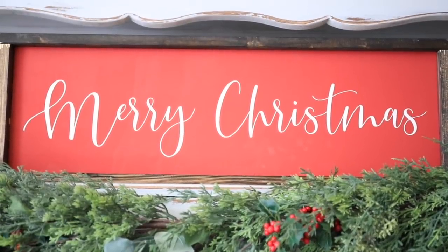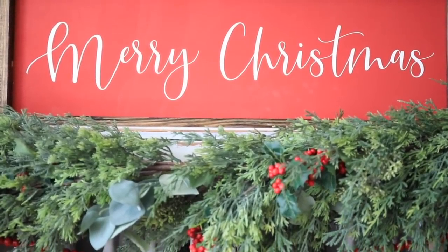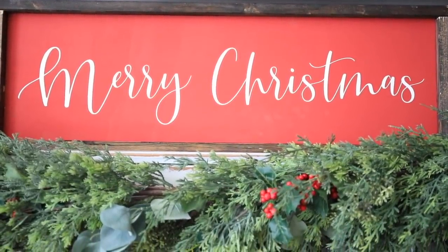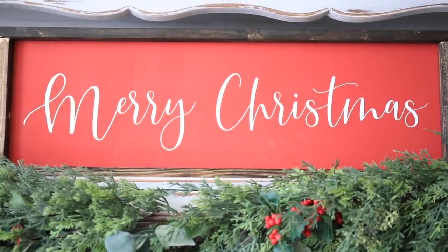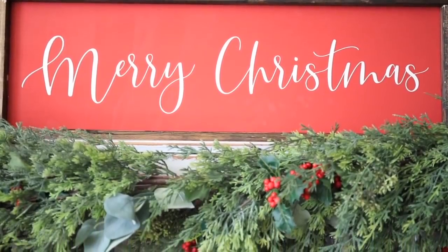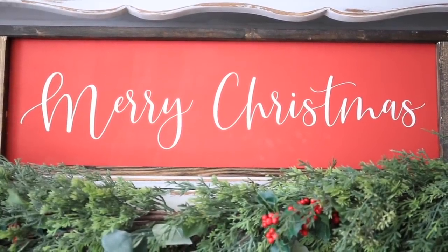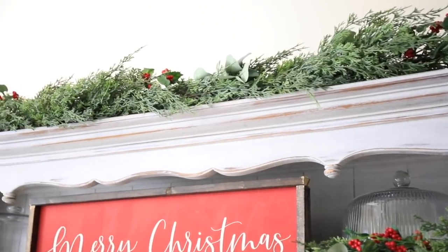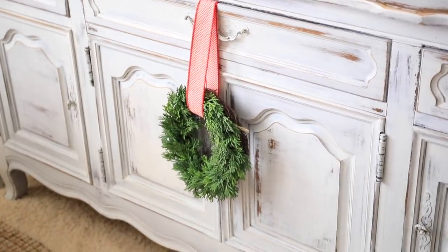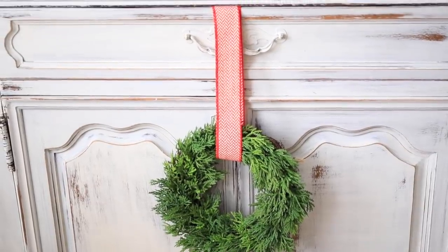I decided to go with very classic colors because this is the color scheme I'd like to use in my home moving forward every year for Christmas. These are pieces I want my family to remember and be excited when I pull them out. I wanted to inject a lot more of Christ and the Savior into our Christmas decor, as that is the main purpose of Christmas for our family. On the top of my hutch I have another piece of garland, and at the bottom a super simple cedar wreath from Hobby Lobby with the same herringbone ribbon.